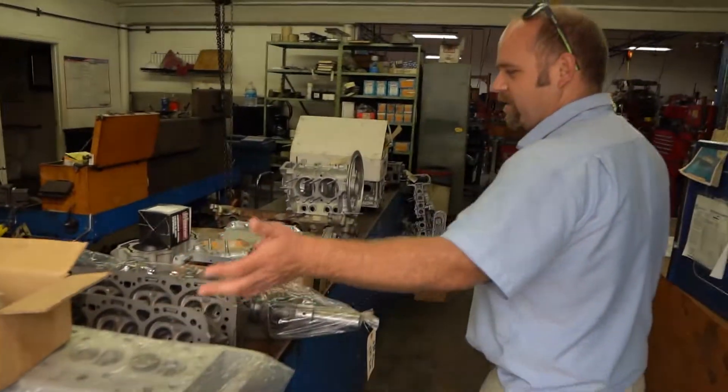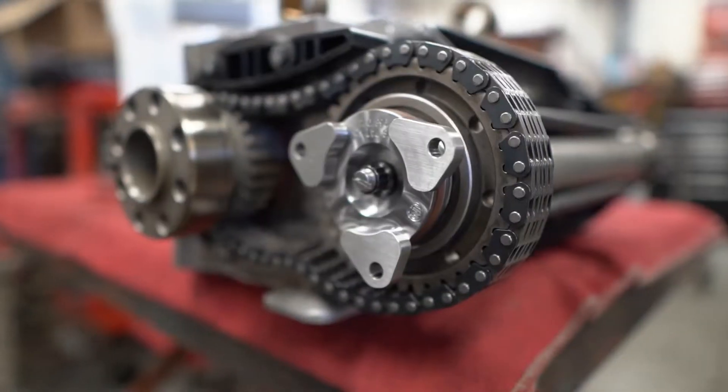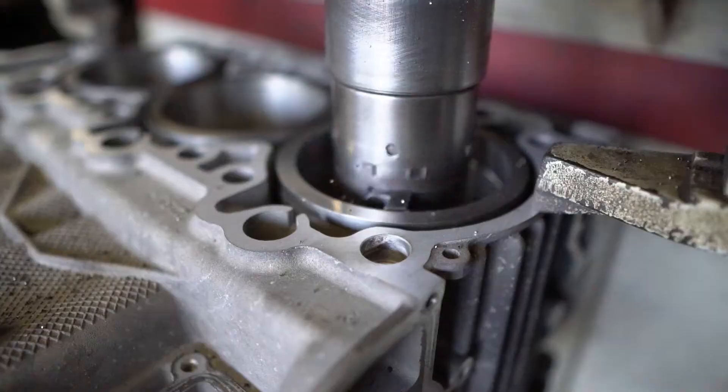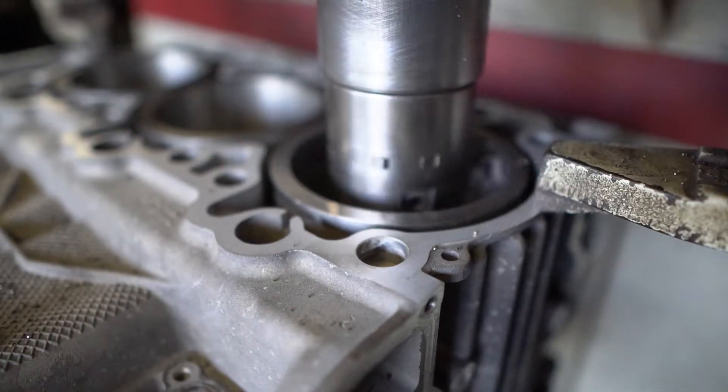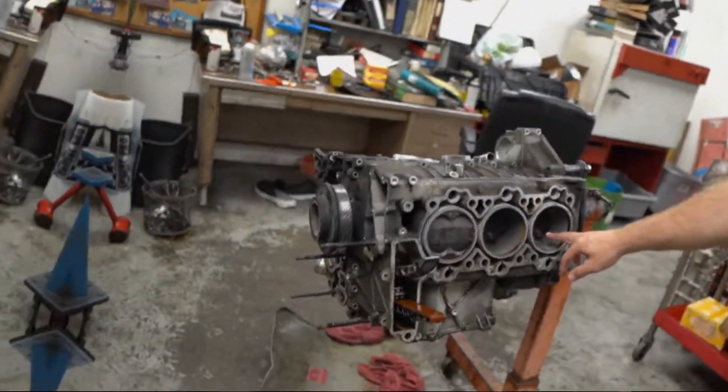They do all kinds of machine work here. Look at all these engines apart — cylinder heads, Volkswagen cases. And here is the engine. Mike over here is the machinist. How long have you been machining, Mike? I've been here 45 years.